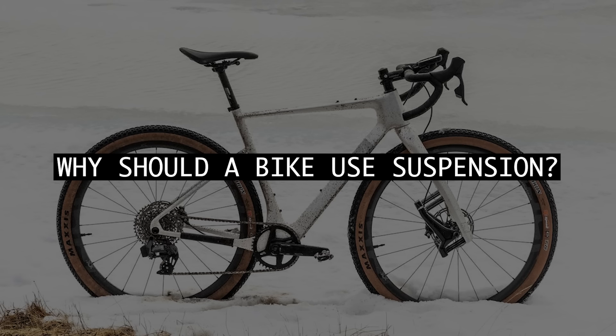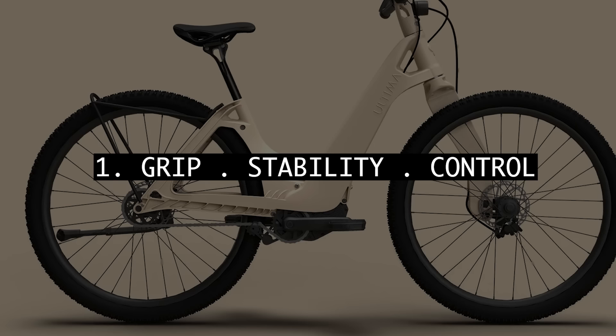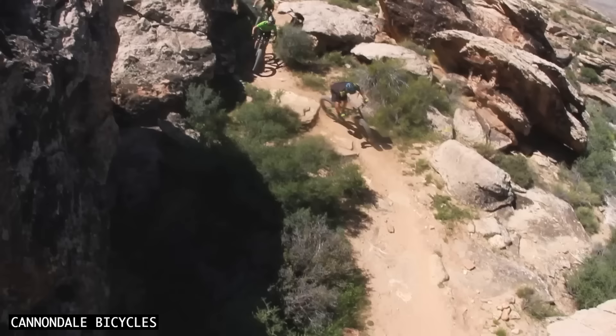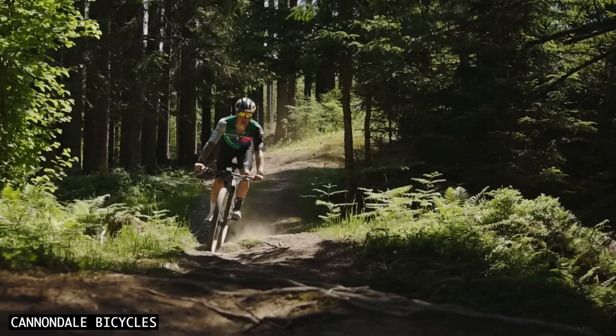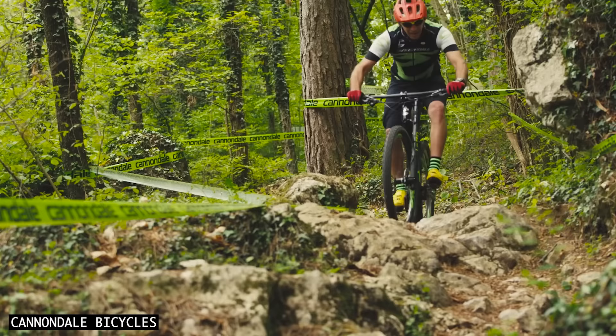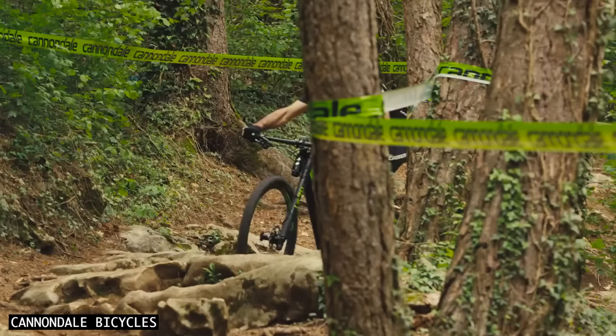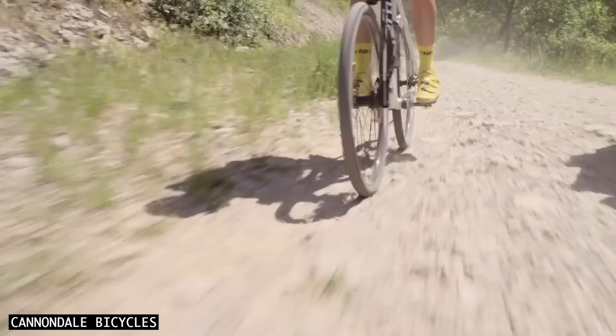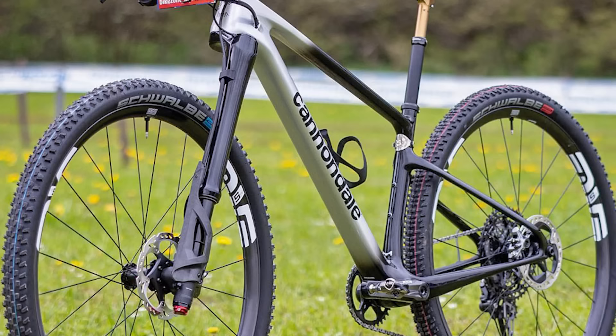But first, why should a bike use suspension? Grip, stability and control. On rougher surfaces, be it a gravel road or trail, the front suspension helps the tyre maintain contact with the ground. This is especially noticeable when you're cornering and braking. It also helps to reduce the impact force on your hands. As a result, you do not need to grip the bars tight, allowing for more effortless steering over bumps.